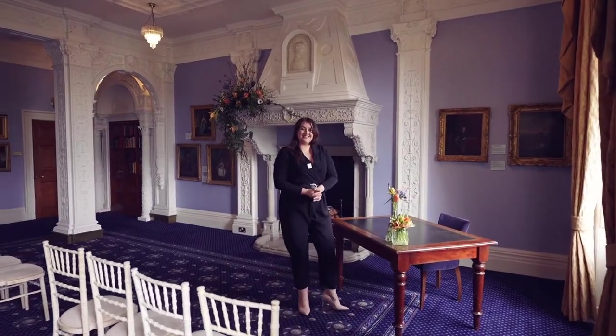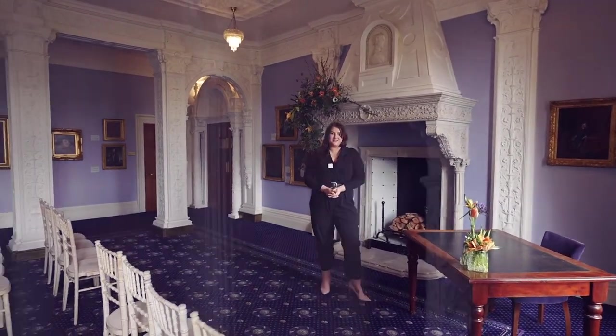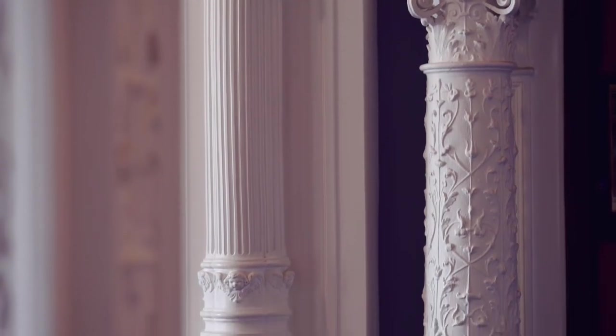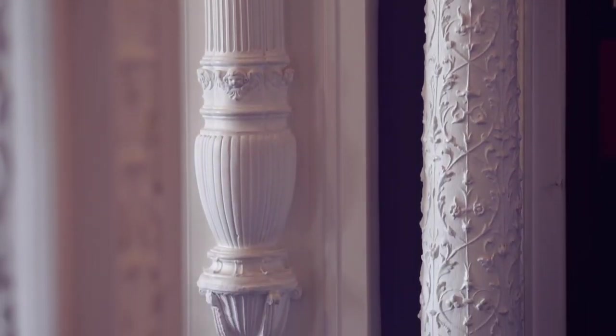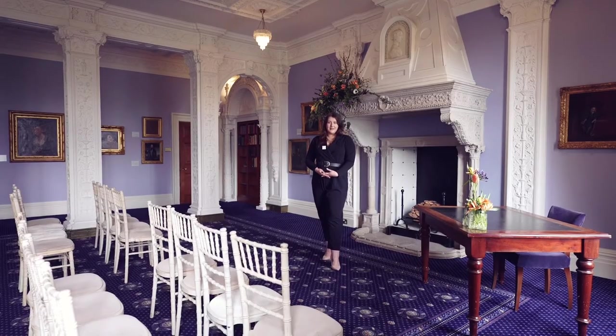Hi, I'm Ella. I'm one of the sales and events coordinators here at Ashridge House. I'm really excited to tell you about the brand new intimate wedding, which starts within the Hoskins room that we're in at the moment.